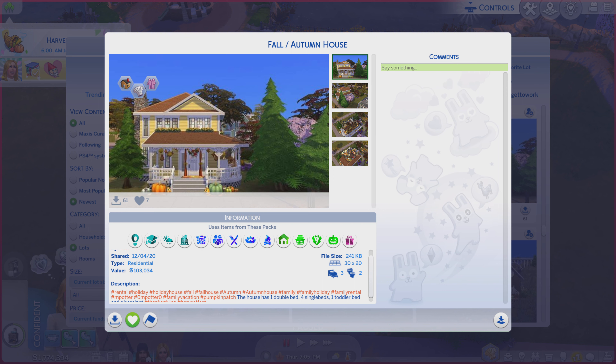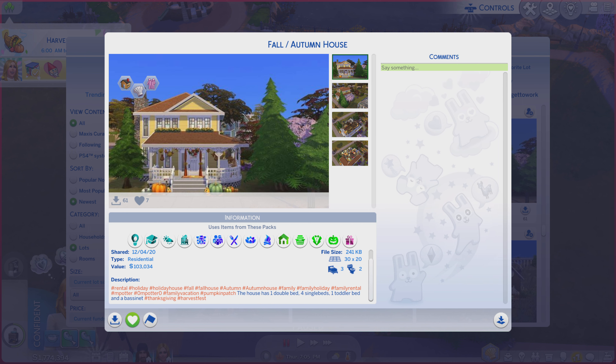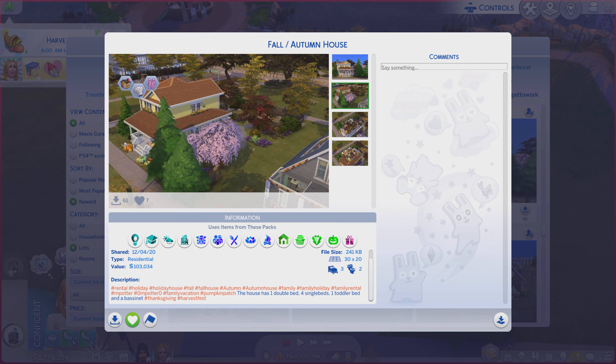It is on a 30 by 20 lot type residential. While you're reading the description, I'm going to go through these photos and see if they do the lot justice or not.